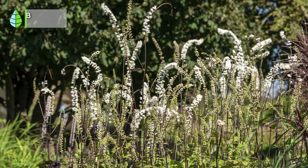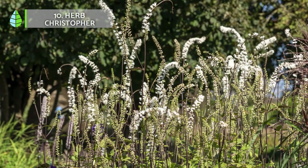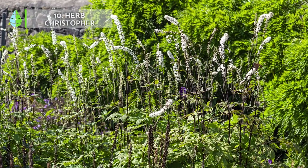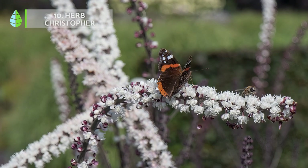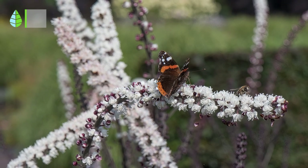Herb Christopher. This plant is a shrub native to East Asia. Its scented flowers appear in white spikes, which can reach up to 2.5 meters in height, finishing off the top of the plant. This shrub is very resistant to cold, pests and diseases.